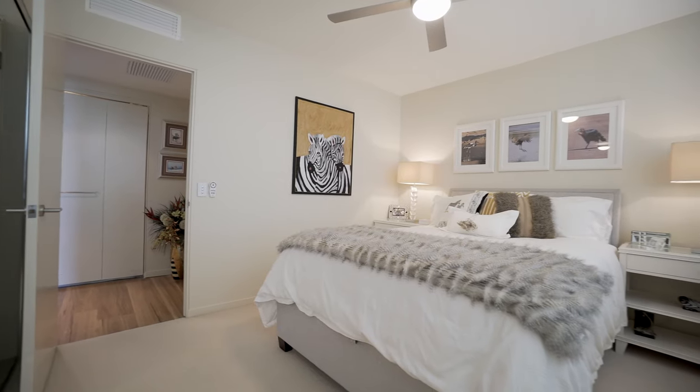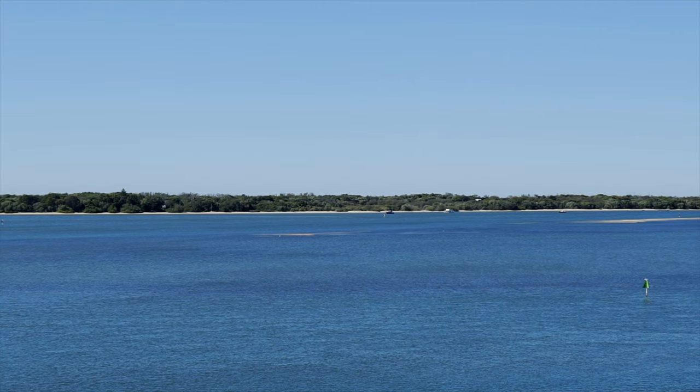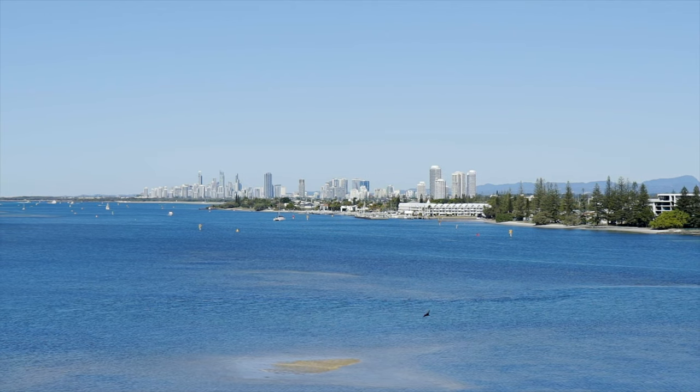A superb stylish two-bedroom, two-bathroom with the extra family room boasting the most incredible views over the Broadwater and down to Surfers Paradise. This one has to be seen to be believed.